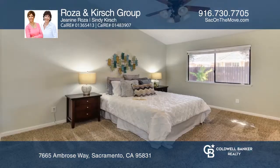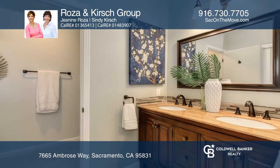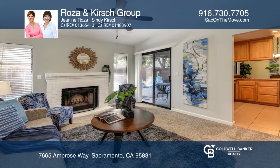This adorable, single-story, updated three-bedroom, two-bath home has a large living room and a separate family room with a fireplace. Enjoy the kitchen with granite countertops and stainless steel appliances.